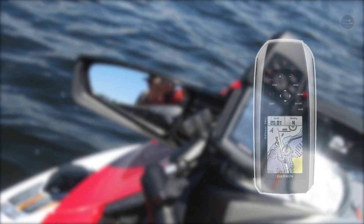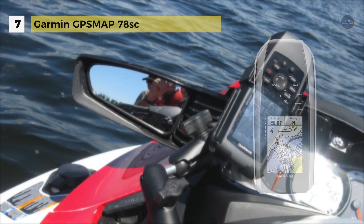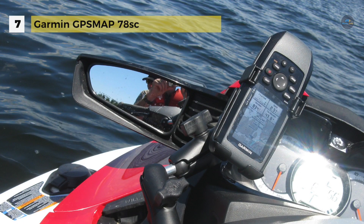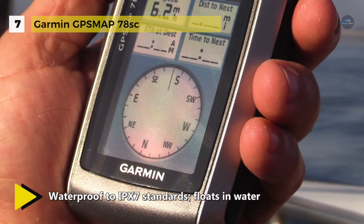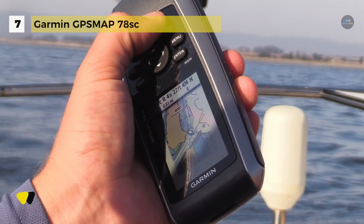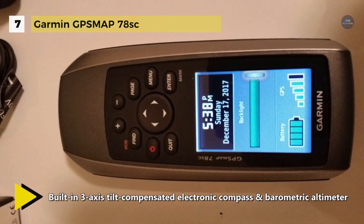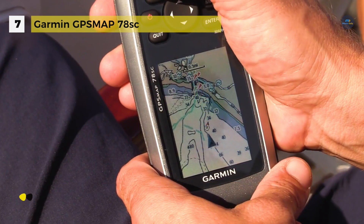The GPSMAP 78SC comes with built-in BlueChart G2 coastal charts and a worldwide base map with imagery, perfect for all your outdoor pursuits. It offers a marine-friendly handheld with high sensitivity GPS receiver and a 2.6-inch color TFT display. It has a built-in 3-axis tilt-compensated electronic compass and barometric altimeter for heading, altitude, and weather. It also includes a built-in micro SD card slot for loading additional maps and a dedicated MOB button.